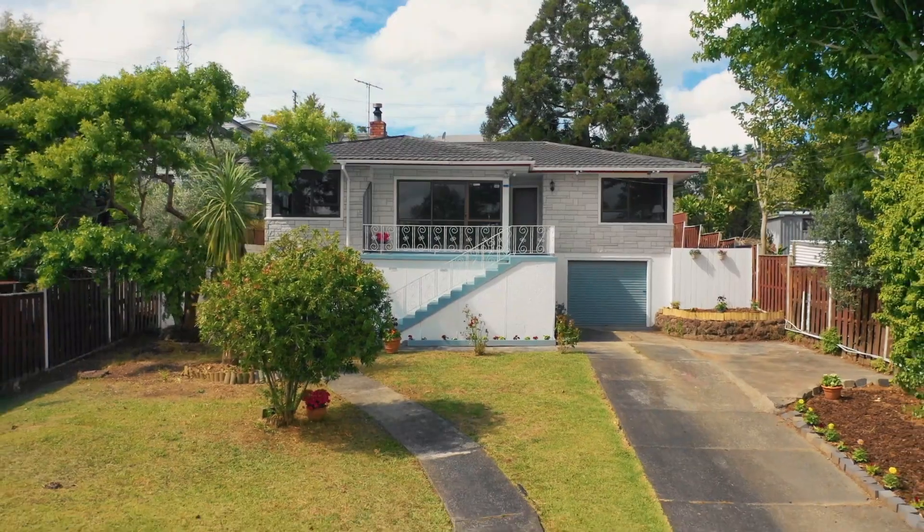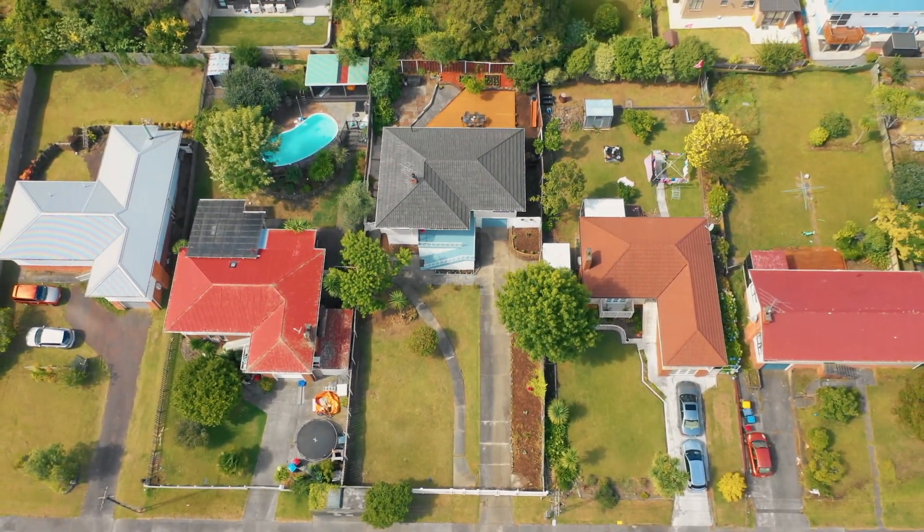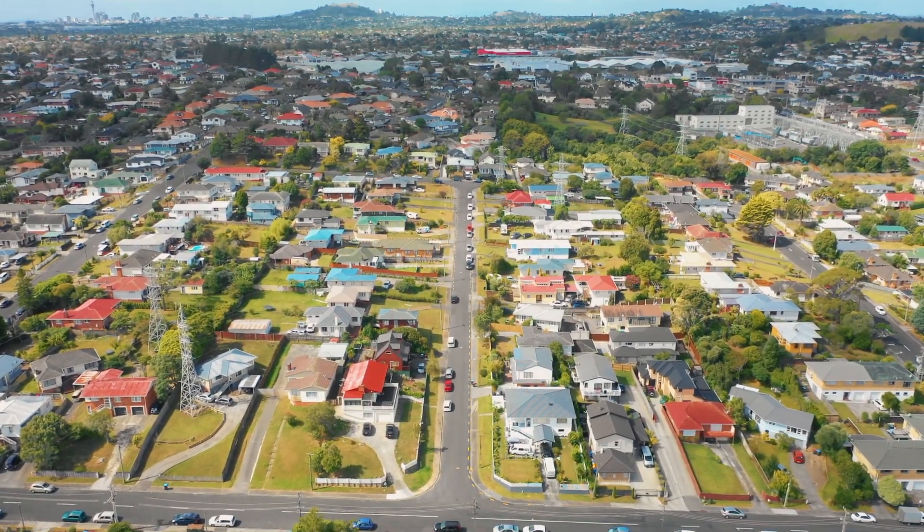This property will appeal to families looking for an affordable home on a full freehold section in this sought-after central suburb, as well as astute investors.